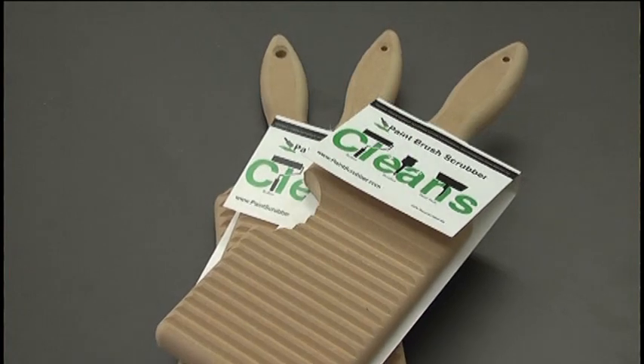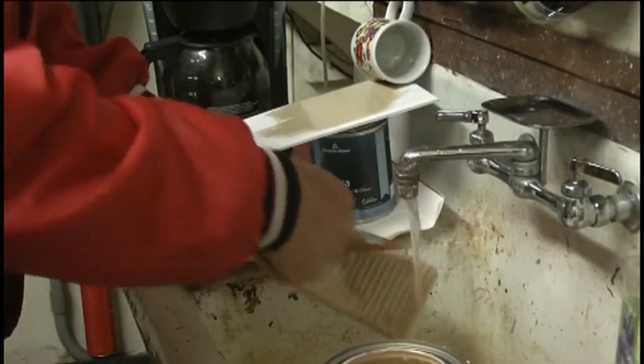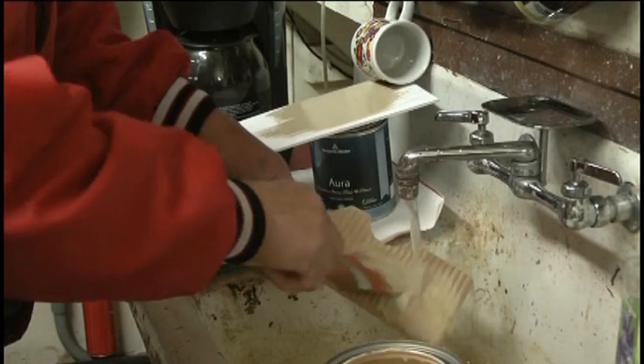You clean it up and it works like brand new. The reporter noted she painted last weekend and wished she had one, because cleaning brushes is so messy. They are really easy to use — it cleans the paintbrush super well and it's definitely not as messy. Go at about a 45-degree angle on your scrubber.